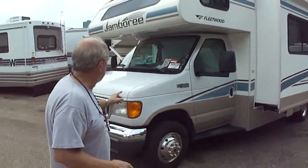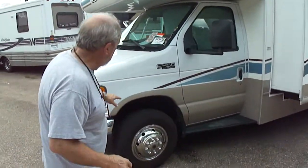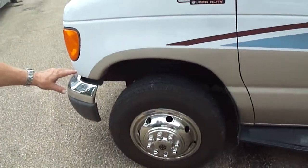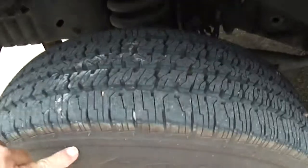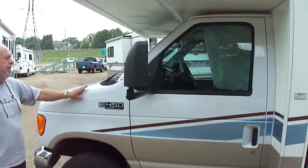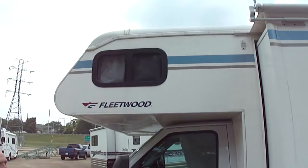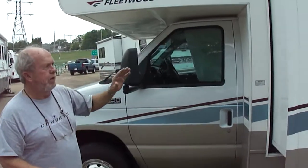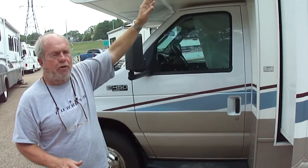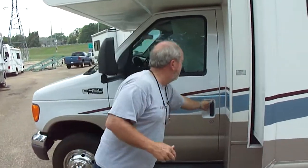First thing I want you to notice, folks, is that it's sitting on a brand-new set of matching Firestone tires. Perfect tread. No delamination. I'm talking about brand-new. Look at the paint — we've not rinsed it off, it just drove in this morning. It has a super slide, and the slide even has an awning on it, which is unusual for Class C's.